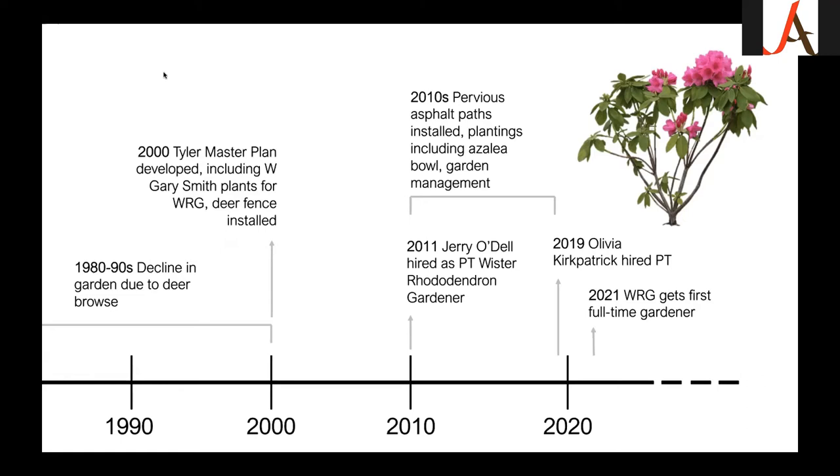As part of that master plan, Gary Smith — who did the Enchanted Woods at Winterthur and many other gardens in this area — did some really gorgeous designs for the rhododendron garden, transitioning it from just a collection with rhododendron plus canopy trees and turf, to adding pathways, garden beds, and separating it into different rooms. All of this happened in the early 2000s, and asphalt pathways were added in the early 2010s.